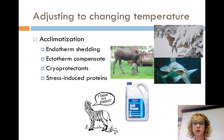Cryoprotectants are antifreeze that occur naturally in cells. Stress-induced proteins are produced by cells when stressed. They include heat shock proteins produced when cells are shocked from rapid changes in temperature. They help to maintain other proteins that would otherwise be denatured. Stress-induced proteins help prevent cell death when an organism is challenged by severe changes like toxins, a change in pH, or a viral infection.